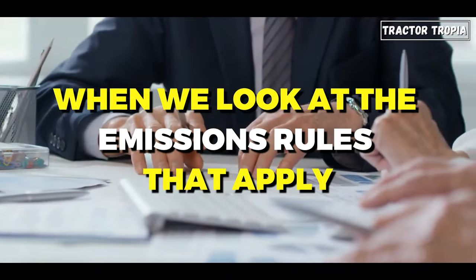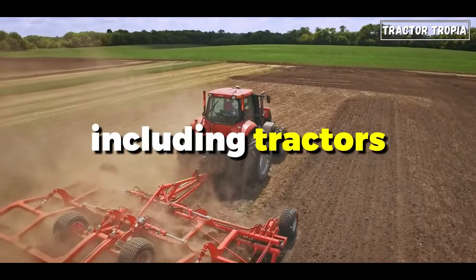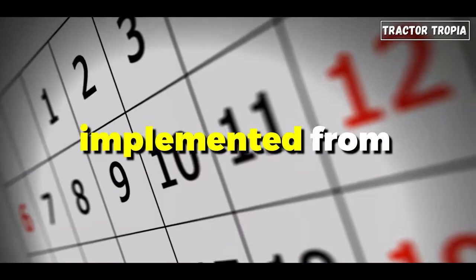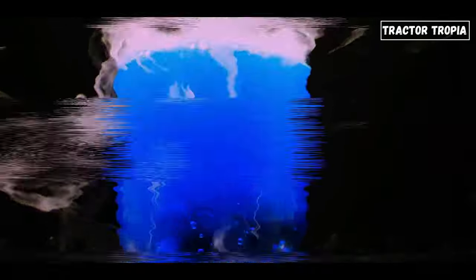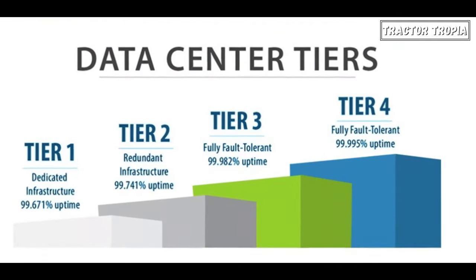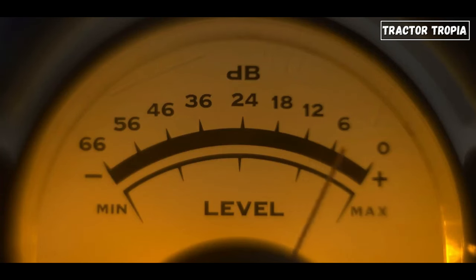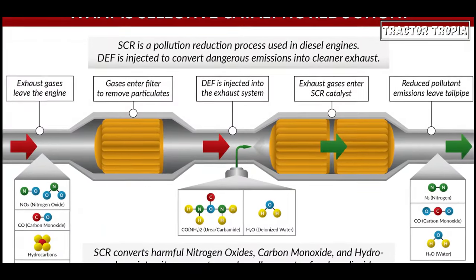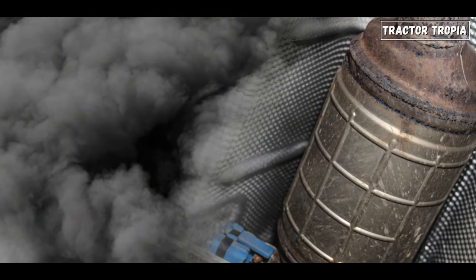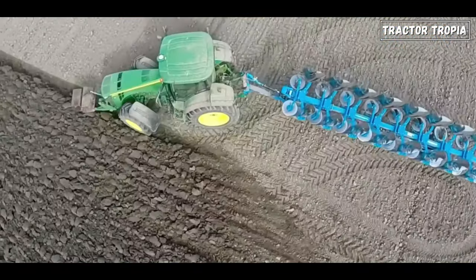When we look at the emissions rules that apply, both the United States and the European Union have stringent emission standards for agricultural machinery, including tractors. In the United States, the Tier 4 emission standards, implemented from 2014 onwards, mandated tractors to adhere to more rigorous limits for nitrogen oxides and particulate matter. Meanwhile, Europe's Stage 5 emission standards surpass the already stringent Tier 4 requirements — European tractors must meet even lower emission limits. Both standards necessitated advancements in emission reduction technologies, with notable innovations including Selective Catalytic Reduction (SCR) and Diesel Particulate Filters (DPF). Consequently, European tractors are generally recognized for their cleaner environmental footprint.